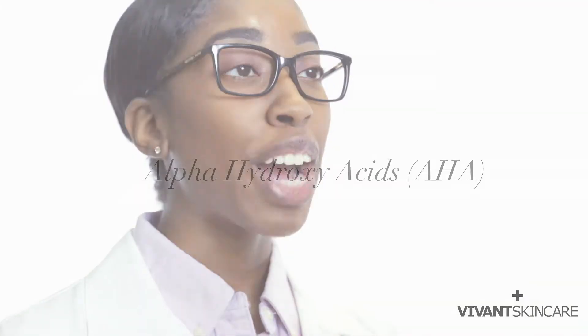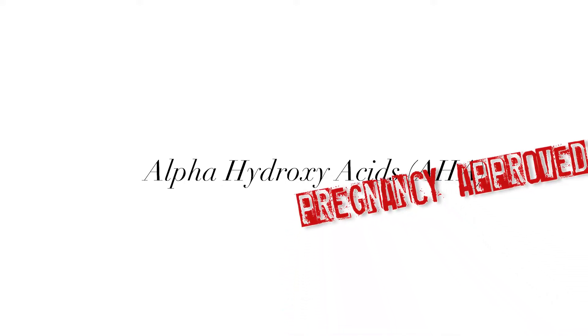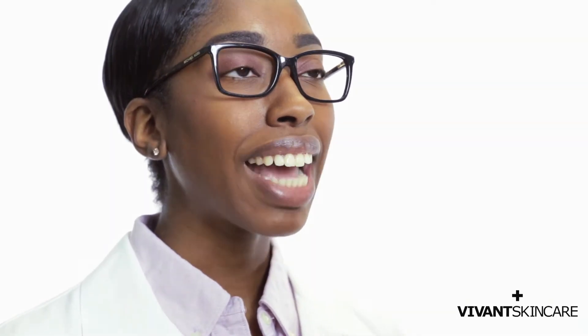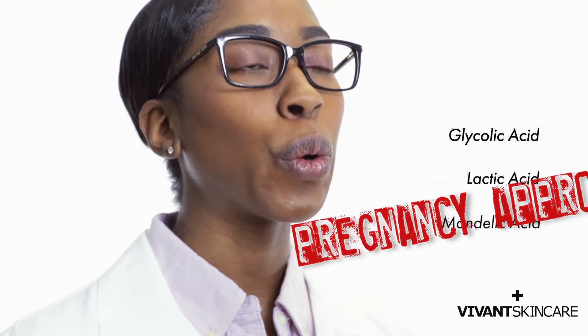Your best options for acne treatment during pregnancy are alpha hydroxy acids, which don't penetrate the skin as deeply. Instead, they work on just the upper layers of the skin to stimulate cell turnover and clear impactions. Glycolic acid, lactic acid, and my favorite mandelic acid are all great choices.